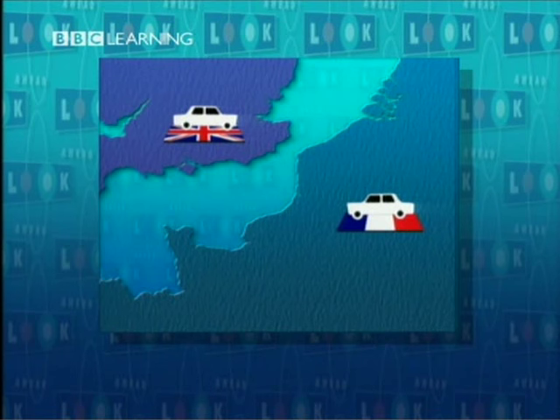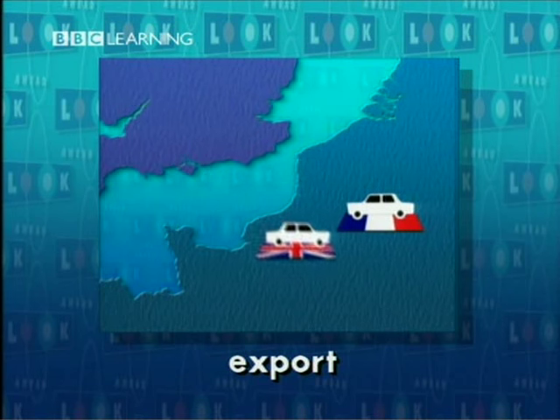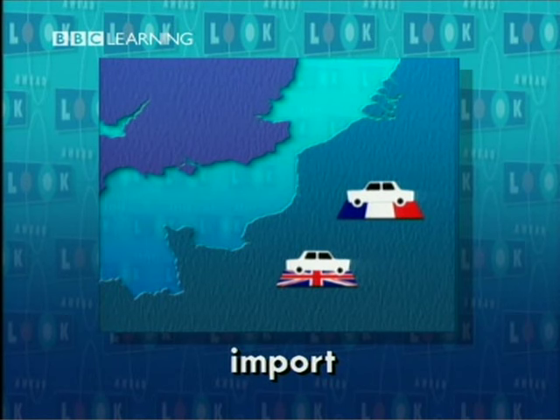Importing and exporting. For Britain, this car is an export. And for Britain, this car is an import.